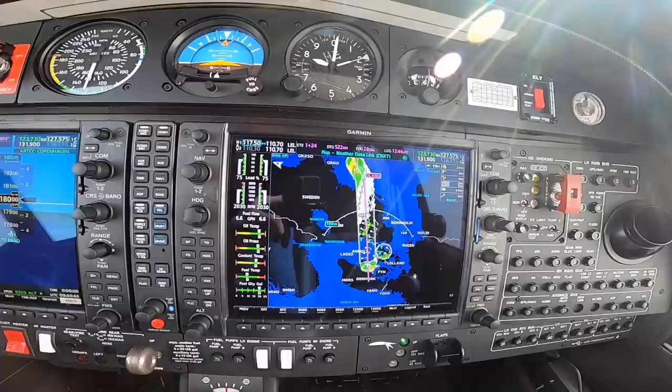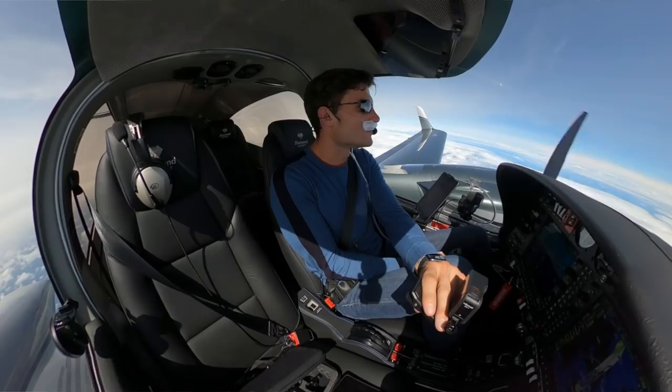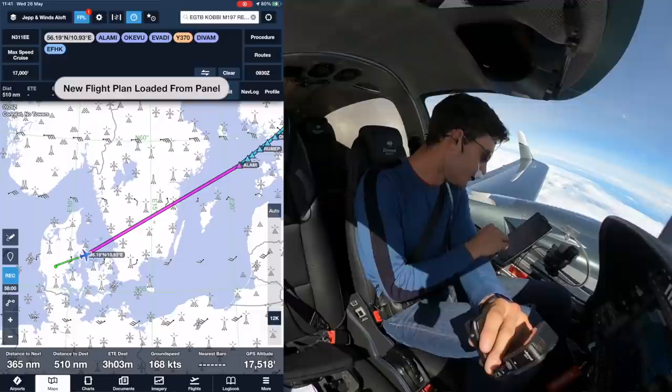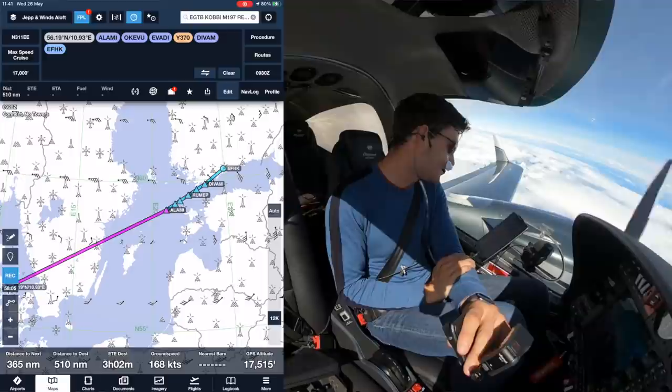November Lima Romeo, you're now cleared direct Alainu. Direct Alainu, November 42 Lima Romeo. They love the directs, these Scandinavians. That's a nice little left turn - direct Alainu and that more or less is straight into Helsinki as well.